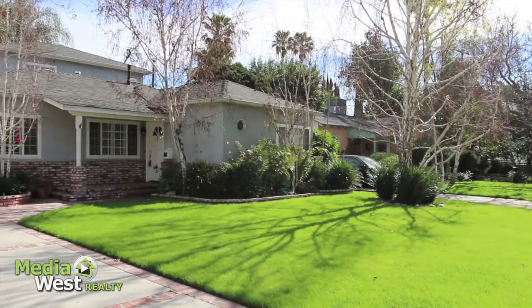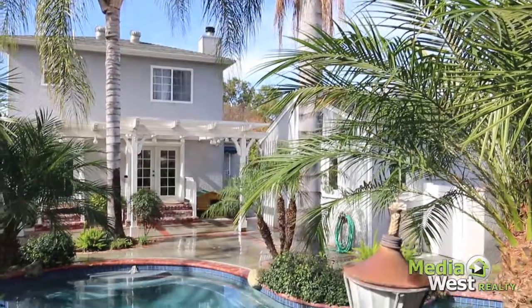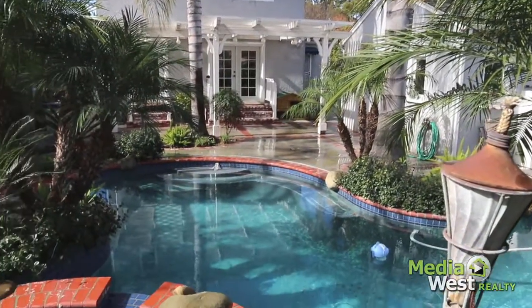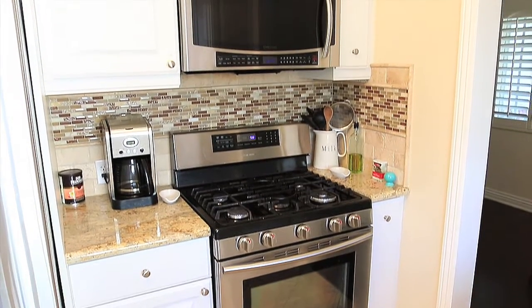Media West Realty presents 320 North Lincoln Street. This gorgeous home has been tastefully updated and is ready for our pickiest buyers. Four bedrooms, three baths, and 1,911 living square feet.